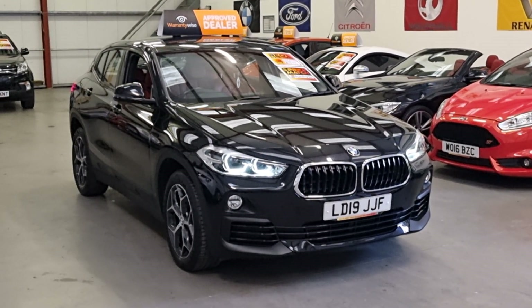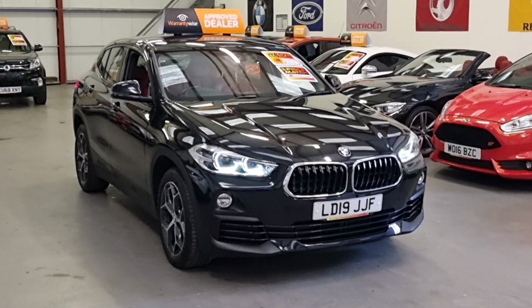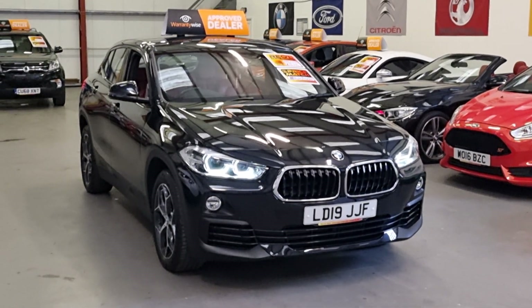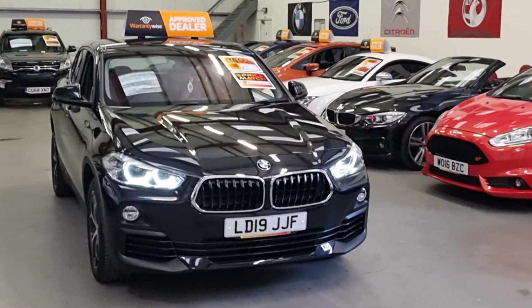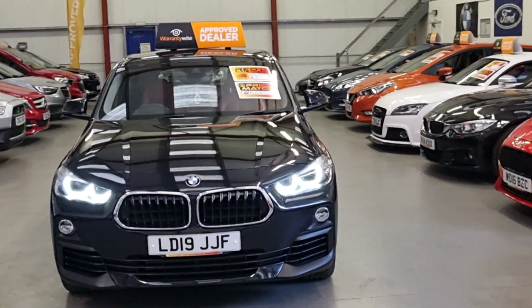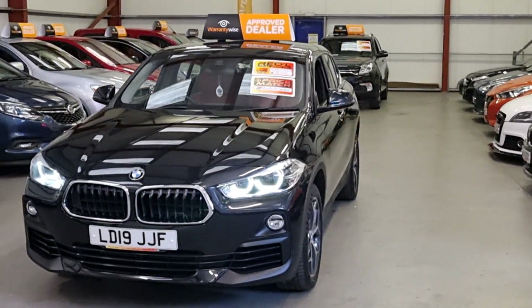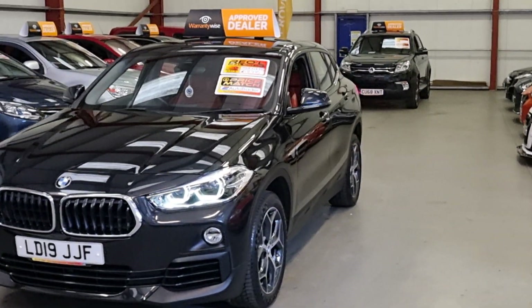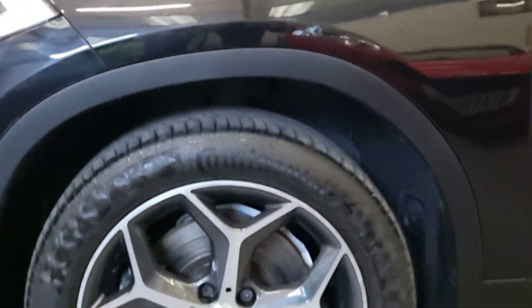It's the S-Drive automatic model finished in this beautiful metallic black, absolutely huge spec. We've got the traditional BMW Angel Eye-style headlights, we have the parking sensors, we've got the diamond cut alloy wheels, all in excellent condition with good tyres.